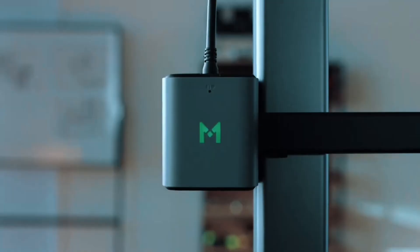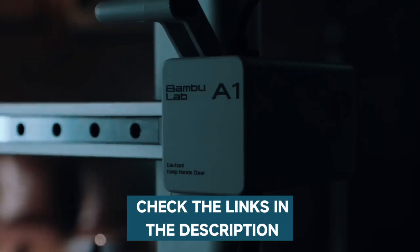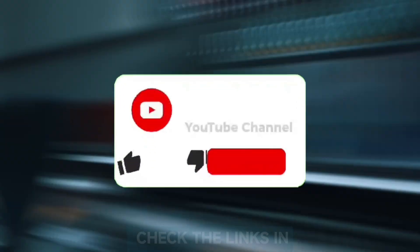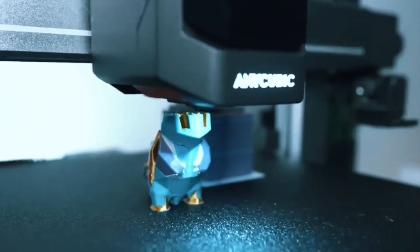If you want more information and the most up-to-date pricing on the products I mentioned, be sure to check the links in the description. Don't forget to hit the subscribe button so you never miss an update from us. So without delay, let's start with the video.